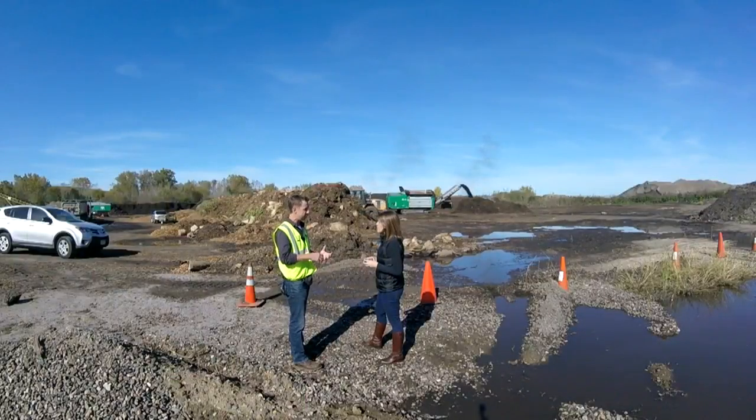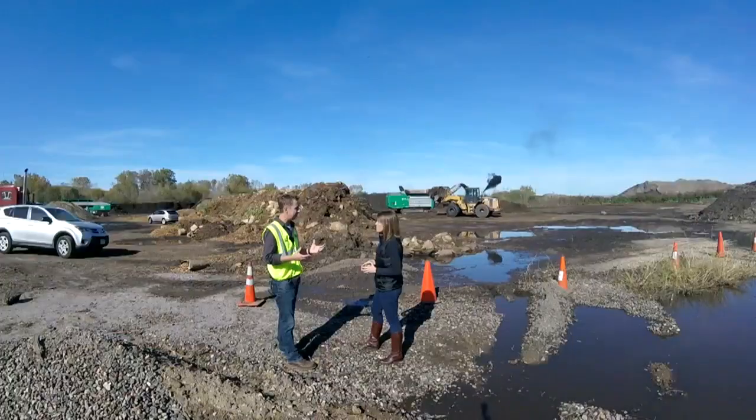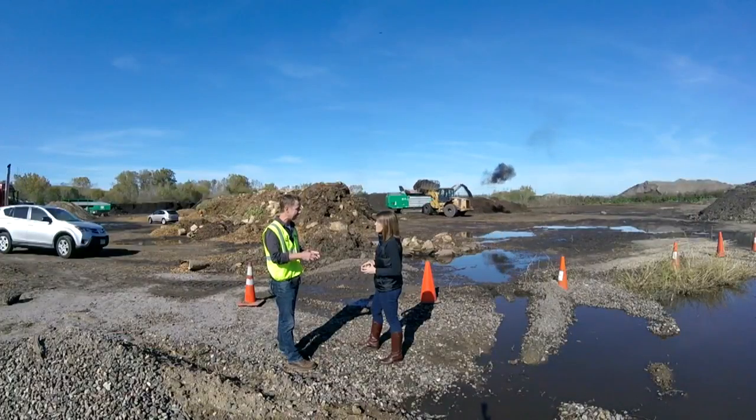We grind all those leaves down to a smaller particle size and then we mix the grass and the leaves together. Through mother nature we have a little bit of moisture and oxygen that are added to that pile. The temperatures in those piles will come up to about 130 to 170 degrees — and that's the actual process of the leaves breaking down.